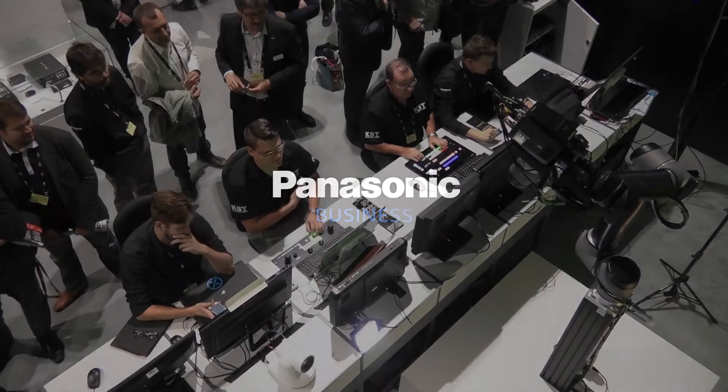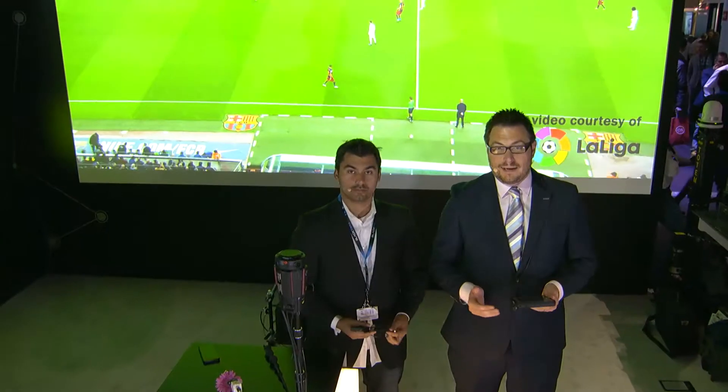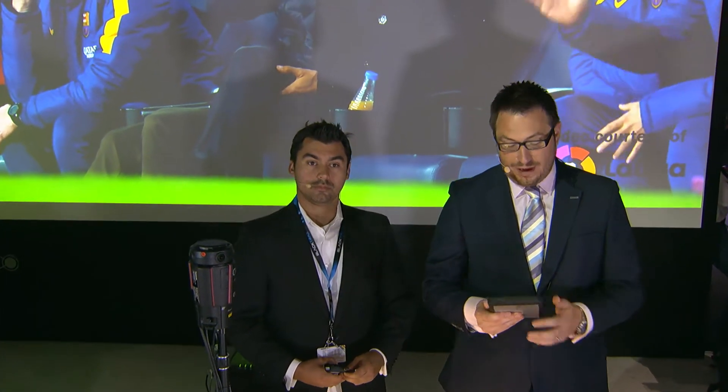Welcome back to Panasonic Live at IBC. Another very busy day here on the Panasonic booth. We're on Hall 11, stand C45. If you've been watching our live feeds over the last few days, you'll know how much emphasis we've put on partnerships. One of those collaborations is with a company called Black Tracks, and I'm delighted to be joined by Andrew Gordon from Black Tracks. Thank you for having us — it's always a pleasure to partner with our friends at Panasonic.